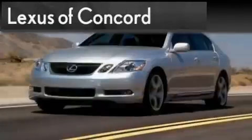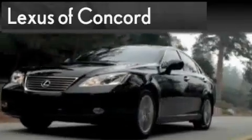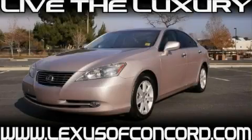Another fine vehicle offered by Lexus of Concord. Live the luxury at LexusofConcord.com. This is a brand new 2010 Lexus ES350, with a great fit and finish.